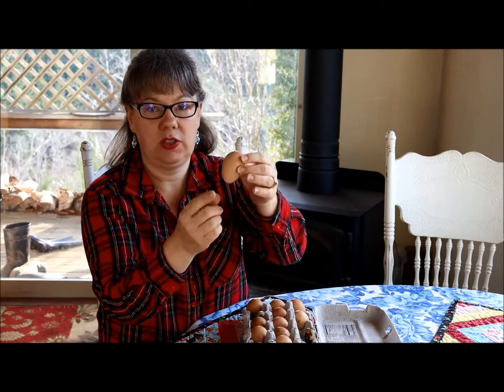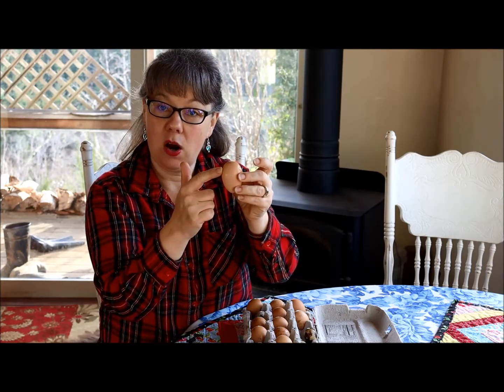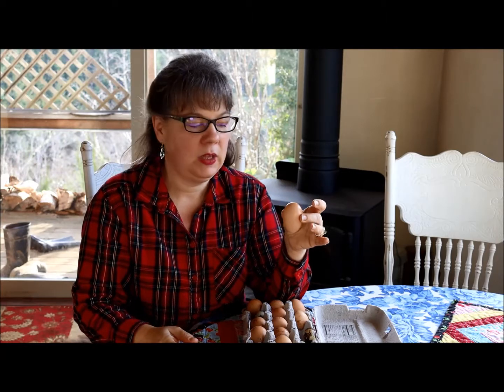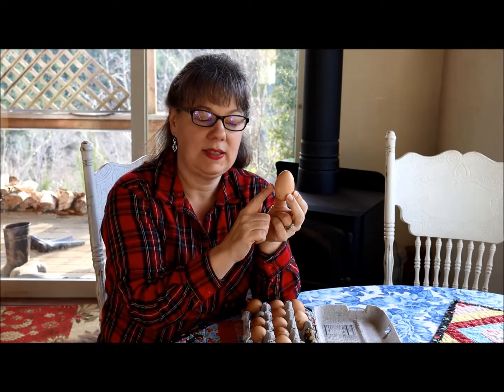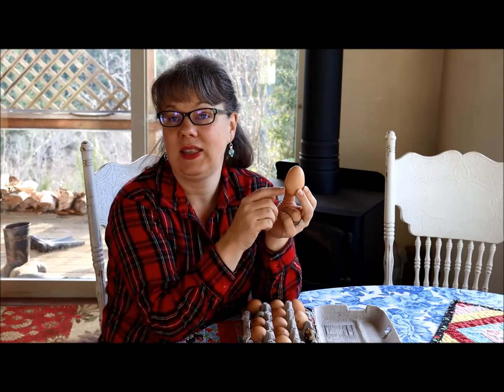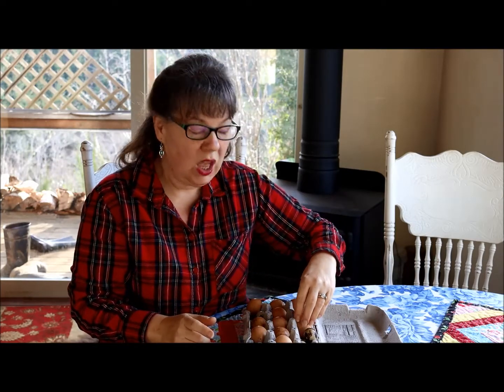Another thing to note is that one end of the egg is pointy and one is round. The round end has a pocket of air. The reason you want to store your eggs not in a bowl — a bowl is okay for short term — but if you want your eggs to last a long time, you want to store them pointy end down. If you store them pointy end up, the air pocket rises up and reaches the yolk, which can introduce bacteria or at minimum make the egg not as fresh. So: pointy end down.